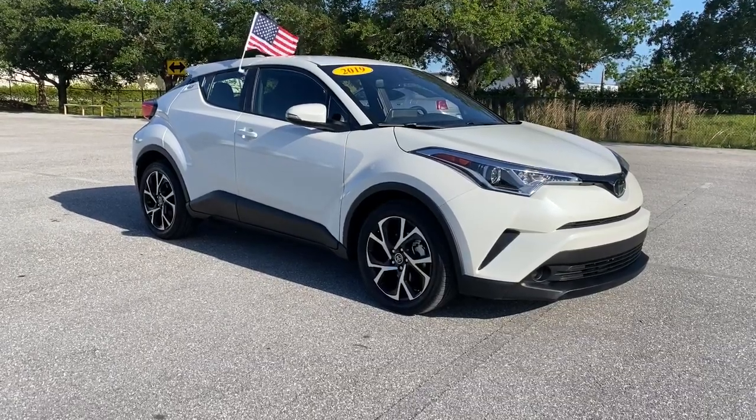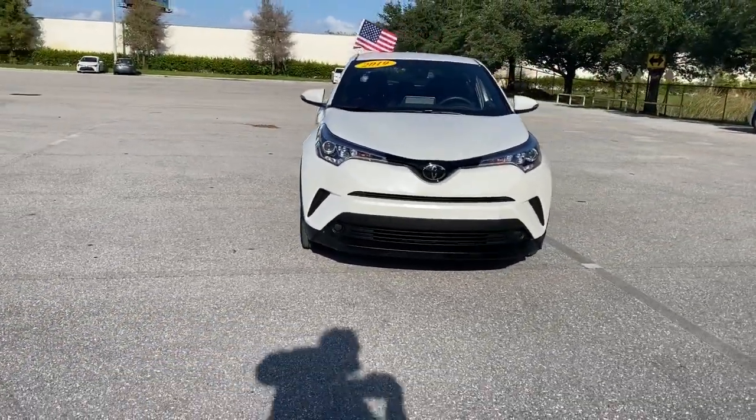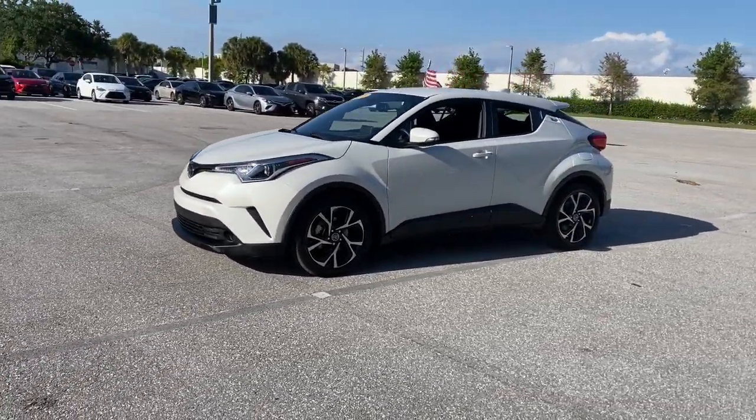Your next car could be the 2019 Toyota C-HR. This vehicle still has fewer than 15,000 miles on the clock, so it won't last long. This C-HR is a practical daily driver with a rebellious sense of style.